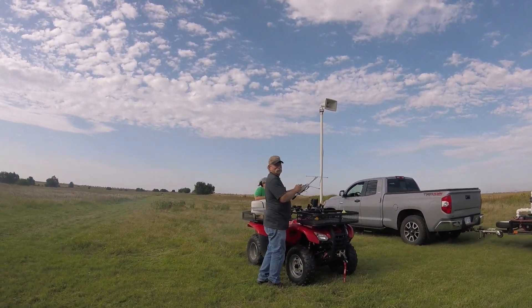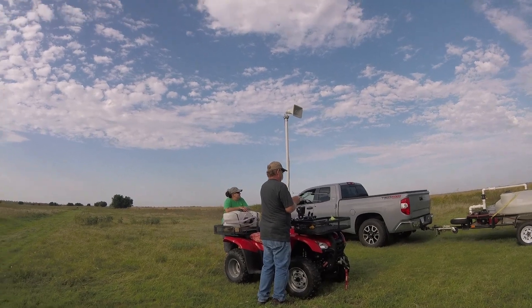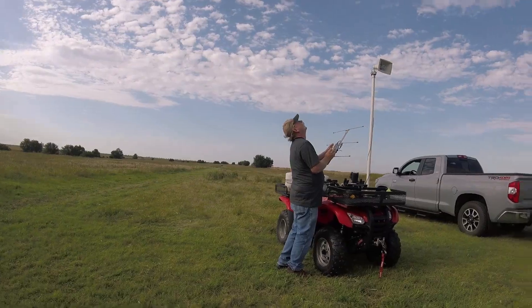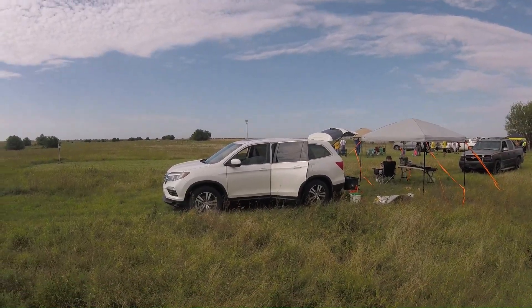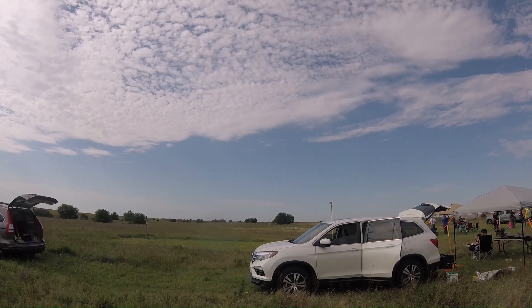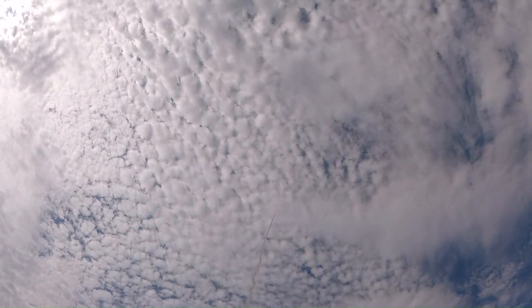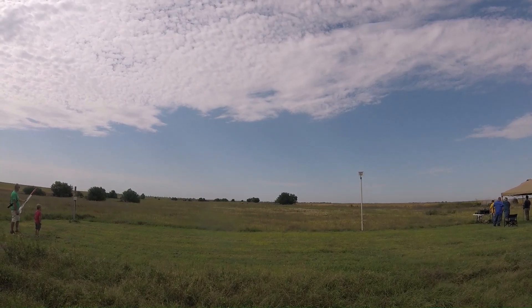You got loud? Yep, you got loud. 5, 4, 3, 2, 1. 5, 4, 3, 2, 1.